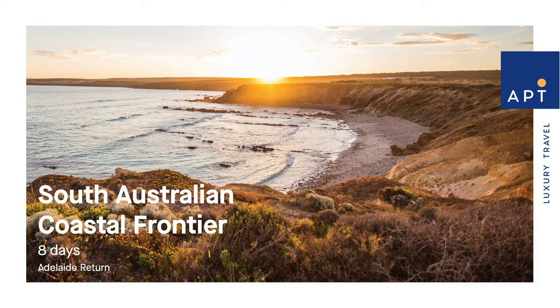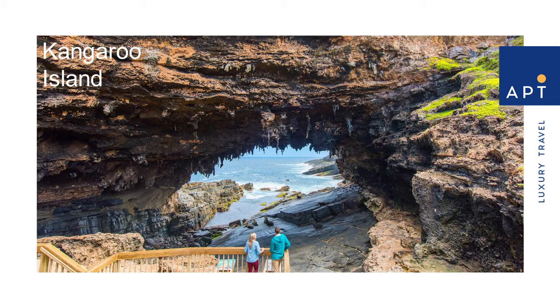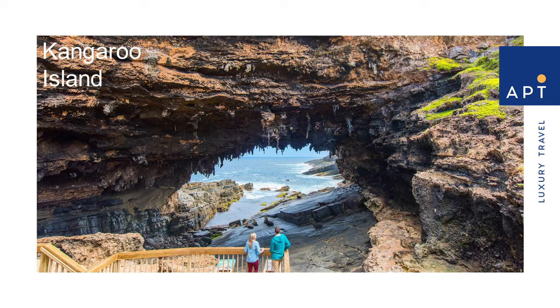If you'd like to travel through South Australia, our Coastal Frontier Cruise here is a treasure trove of hidden wonders, with famous wine regions and a rugged coastline to enjoy. Starting with Kangaroo Island, which is full of fabulous things to explore — from the Eucalyptus Oil Distillery through to Clifford's Honey Farm. We also tour the Wildlife Park and wander through Flinders Chase National Park, which is home to stunning coastal scenery.